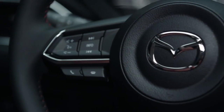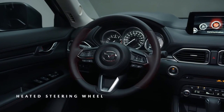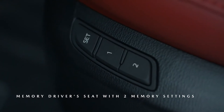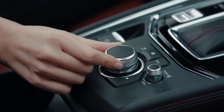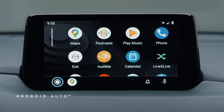The Kuro Edition CX-5 also includes functional features such as heated front seats, heated steering wheel, 10-way power driver's seat, memory driver's seat with two profile settings, six-way power front passenger seat, and the Mazda Connect infotainment system with Apple CarPlay and Android Auto compatibility.